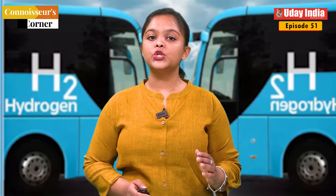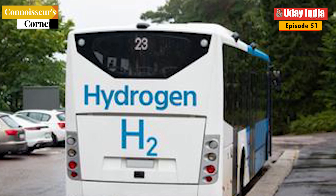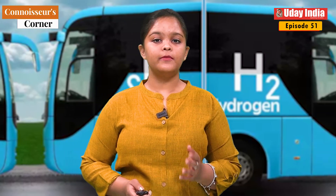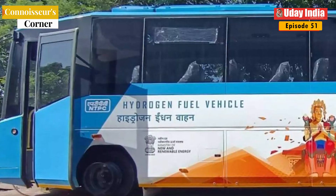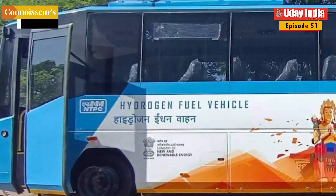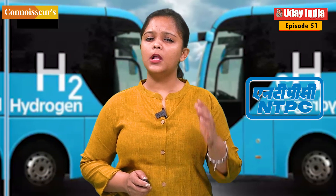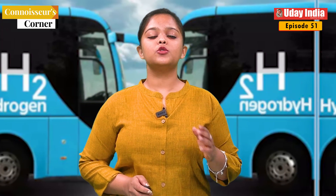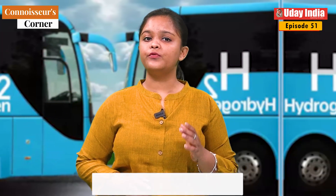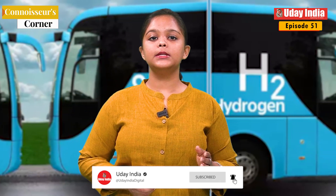With the first ever commercial test of cutting edge technology on public roads in the high altitude, chilly deserts of Union Region of Ladakh, India's first hydrogen fuel cell bus service will launch in Leh. The initiative is being carried out by NTPC, India's largest power company, which is also providing five hydrogen fuel cell buses to the Leh government for use in the city's intra-city transportation system.